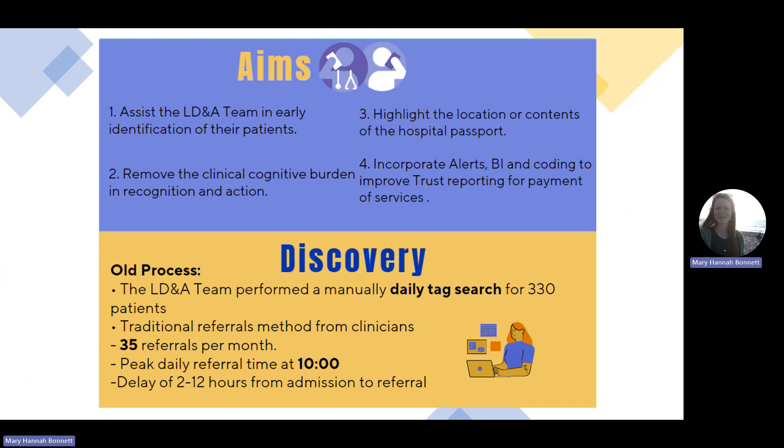We wanted to highlight the location of the patient and the location of the contents of the hospital passport so that reasonable adjustments could be made early. And we wanted to incorporate these alerts into BI encoding to improve trust reporting and for payment of services.